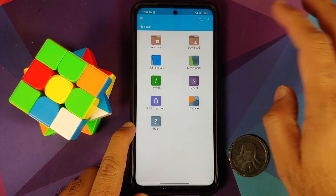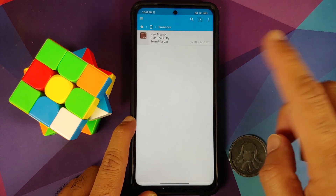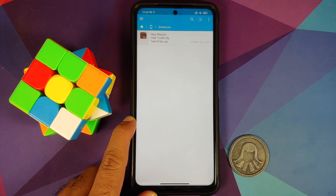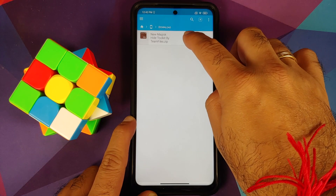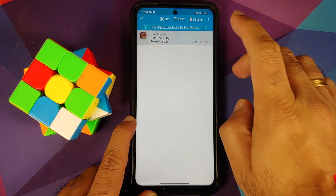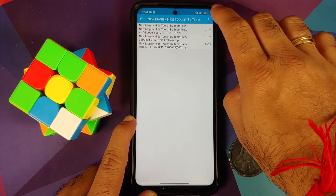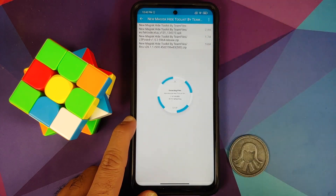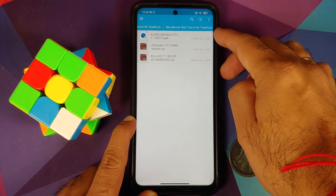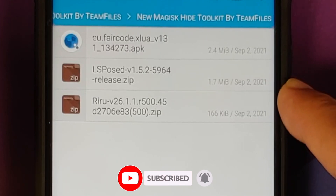Let's go into FX File Manager, go to main storage, then into the download folder — you'll notice there's a zip file. This zip file is a toolkit with all the files you need, created by Team Files. Press and hold, tap the three-dot menu on the top right, say 'Open with', select Archive Extractor, then three-dot menu again and say 'Extract here'. You'll get a folder with the same name, and inside you'll find an app called XPrivacyLua, LSPosed, and Riru.